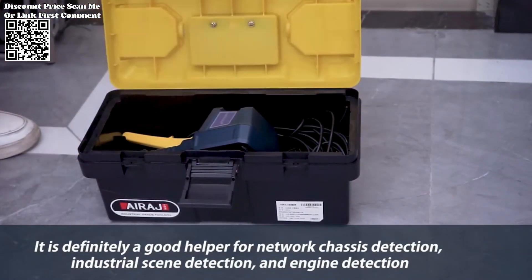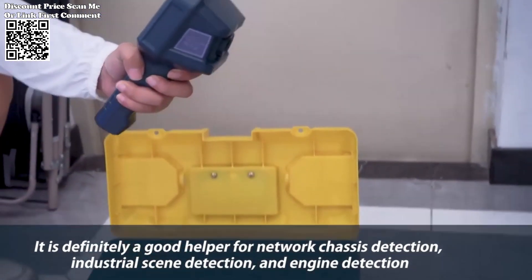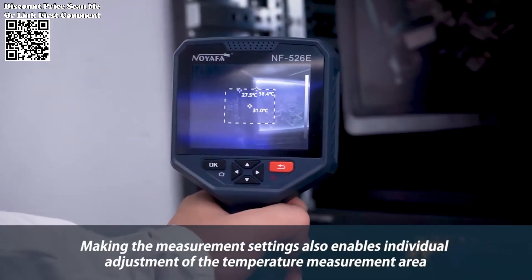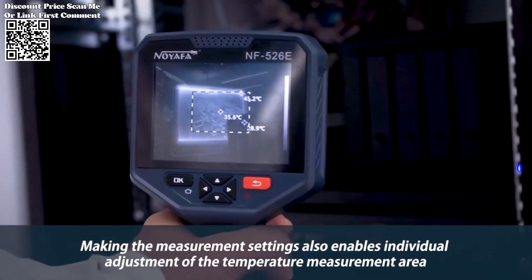Operating within the infrared spectral bandwidth of 8–14μm, the NF-526E captures temperature data with precision. This range is particularly suitable for industrial applications, allowing the device to effectively measure temperature variations in diverse settings.